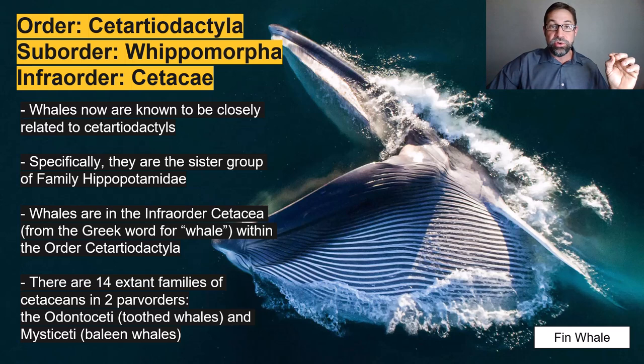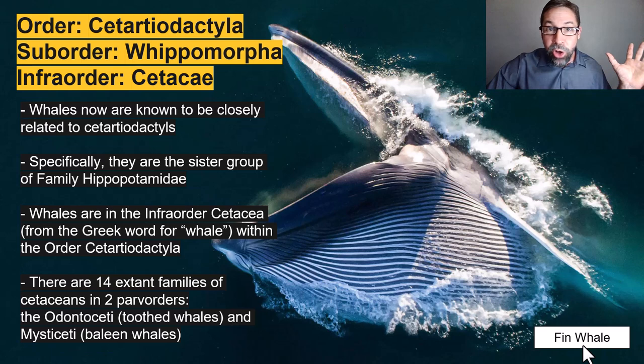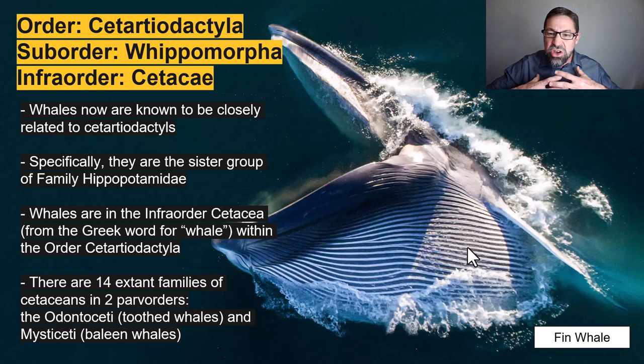Like this gigantic fin whale here, which is gulping up mind-blowing amounts of zooplankton. The larger mysticeti are known as rorquals, which is a Norwegian word meaning grooved whale or tube-throated. It refers to those longitudinal grooves or pleats on the throat and chest that allow for incredible expansion of the oral cavity as the throat fills with water during lunge feeding.